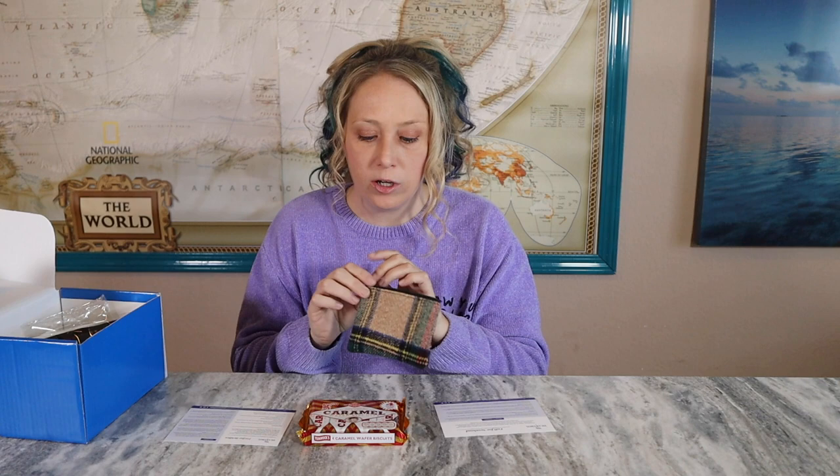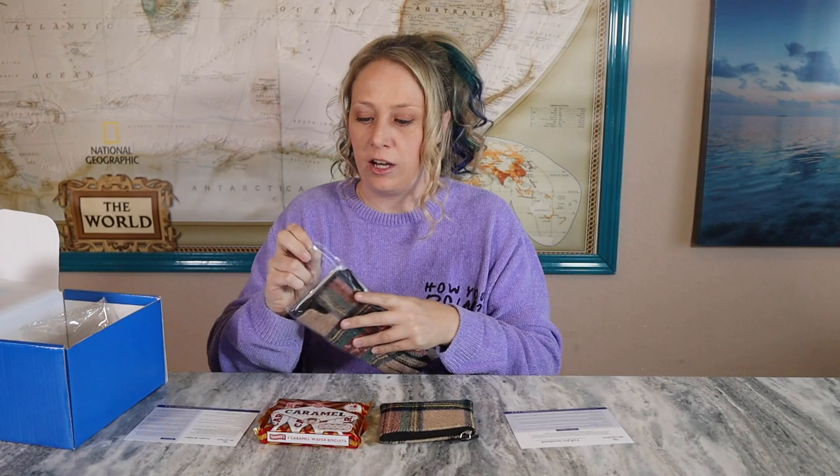Next item — it looks like a little wallet in someone's tartan colors. It feels a little bit like wool on the outside with a pretty standard inside. No hidden pockets. It's actually kind of big, so you could throw in a card, driver's license, some money. The card describes it as a tartan coin purse — the perfect addition to your winter wardrobe — but you could probably use it for more than just coins because it's actually pretty big.